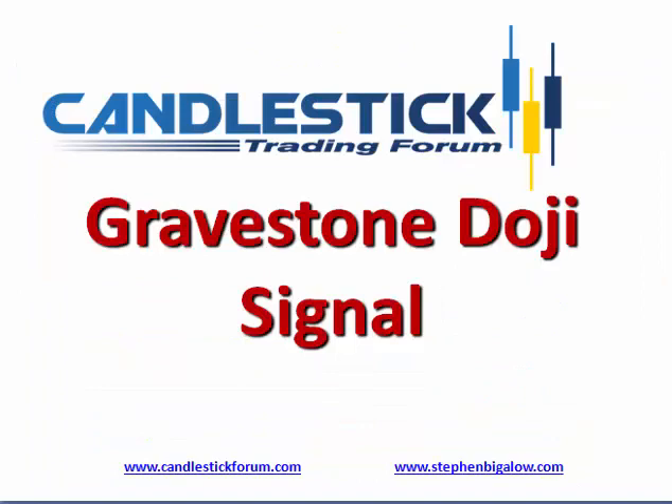The gravestone doji, like any other doji signal, is very simple to trade with the simple doji rule. The price is usually going to move in the direction of how they open after a doji. Thank you.